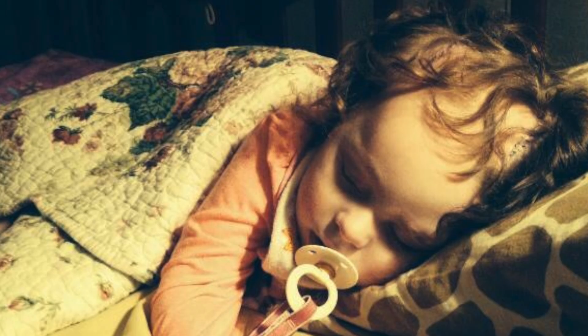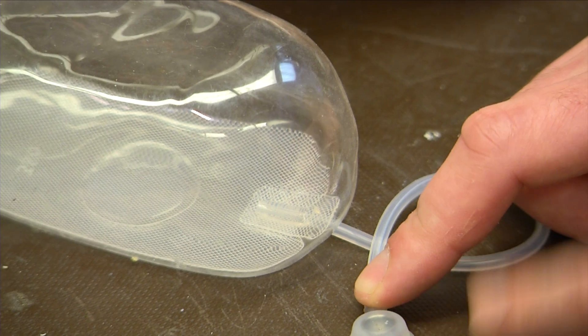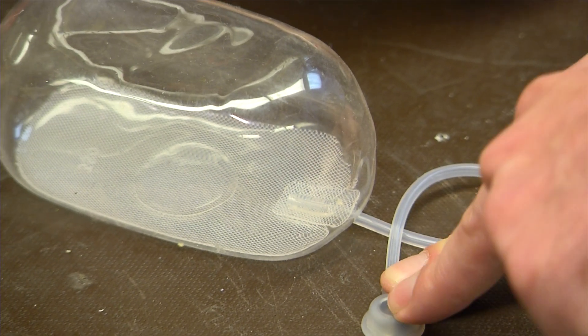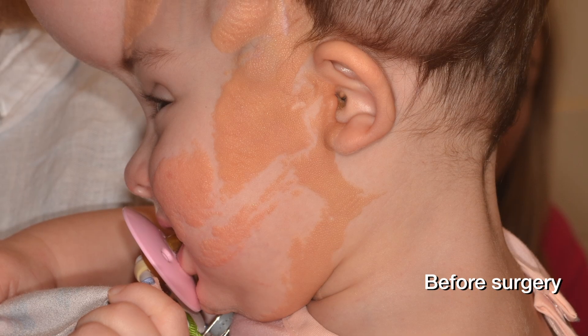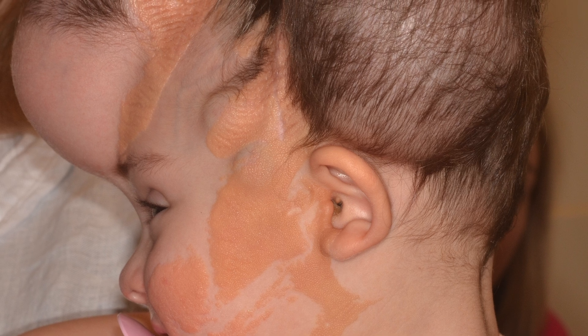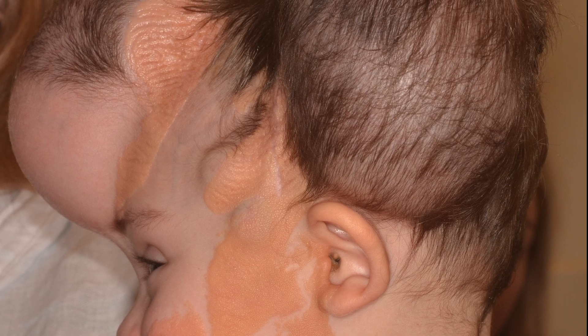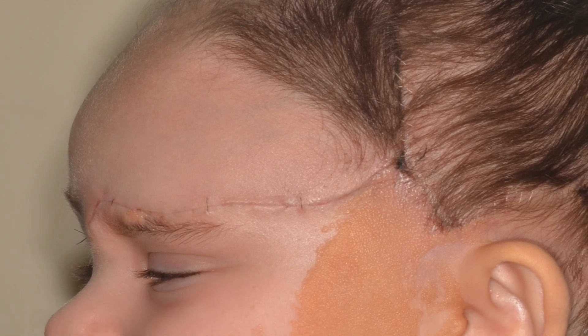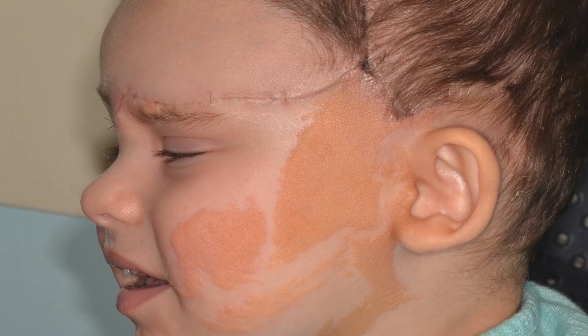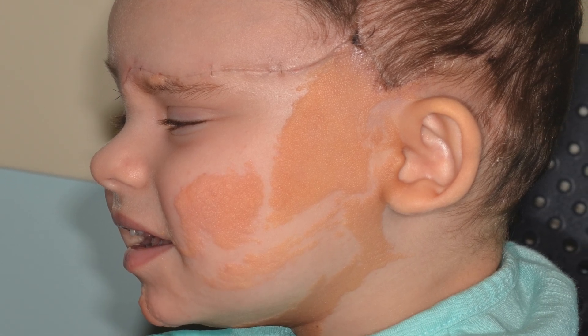For her, the surgical process involves what are called tissue expanders, which are like water balloons. And once we put those in, they slowly are inflated every week for a period of about three months. And once they become nice and big and they've stretched that normal skin nearby, we can use that normal skin to remove the birthmark. Now the question is, how do we use that skin to remove as much of the birthmark as we can?